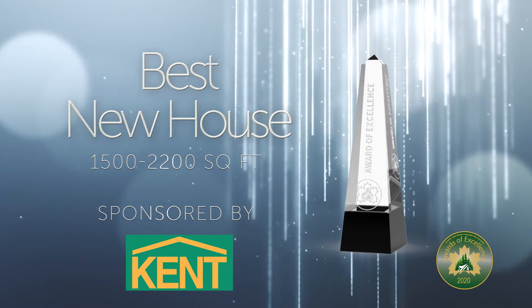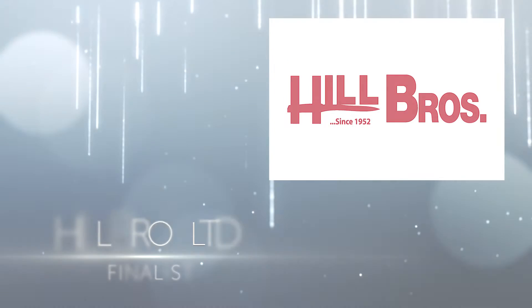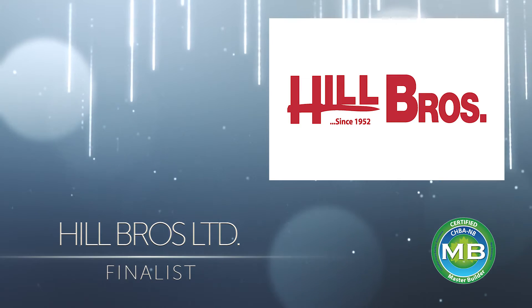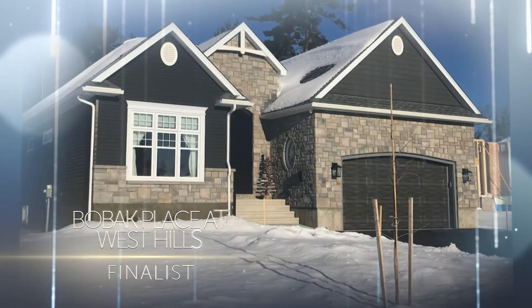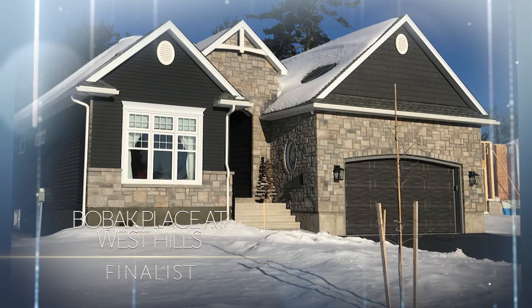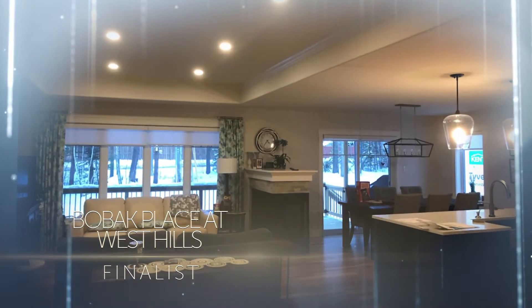Best New House, 1500 to 2200 square feet: Hill Brothers Limited, the Bow Back Place at West Hills project. This R2000 and net zero ready home, built by CHBA NB master builder Hill Brothers Limited, is a small garden home.